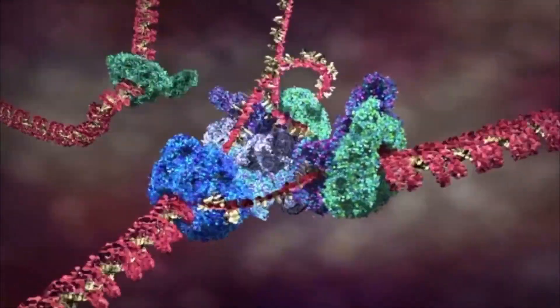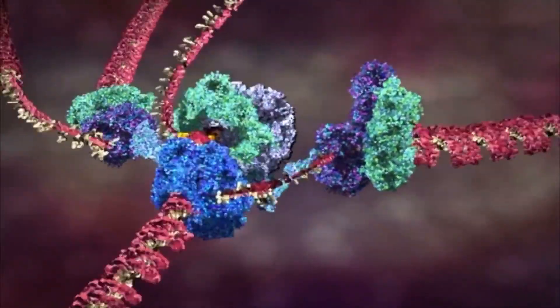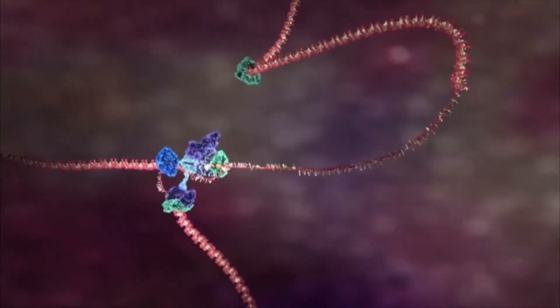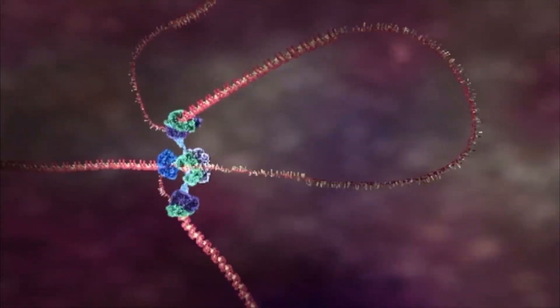Replication actually begins from many, many sites along the genome. In a typical human cell, that's probably around 50,000 or 100,000 of these replication origins that get activated in each cell cycle.